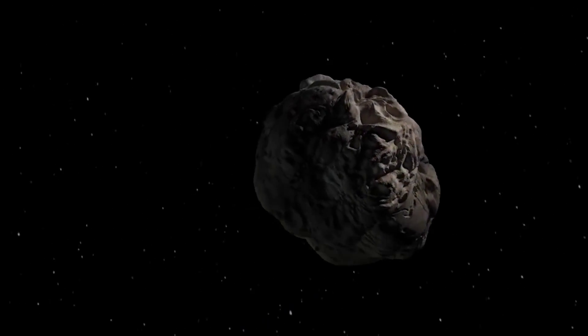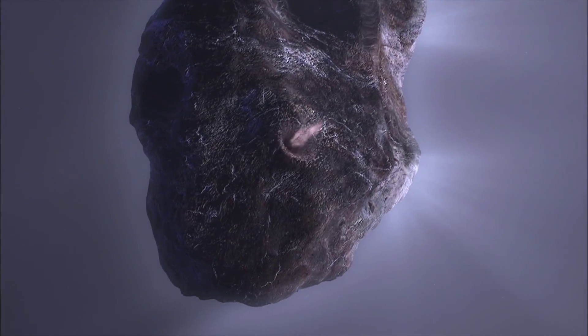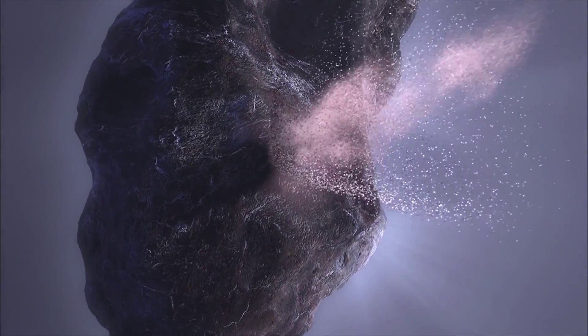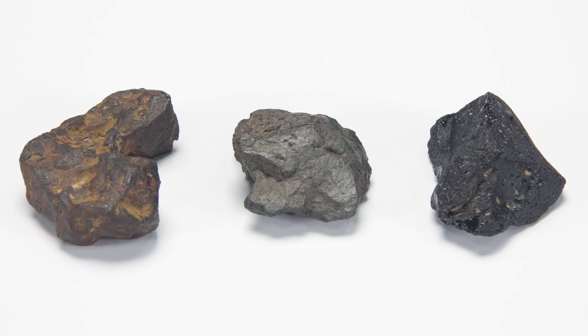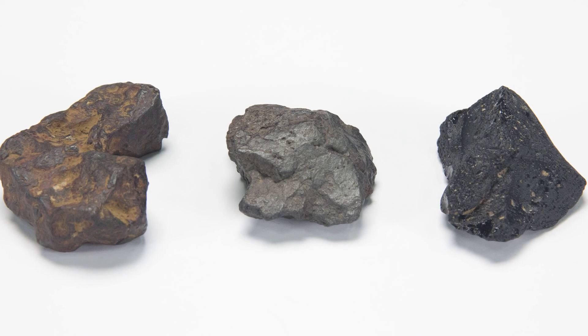The sources of this space debris are asteroids, comets, and even the surfaces of other solar system worlds like the moon and Mars. While in space, small grains to debris about a meter in diameter are called meteoroids. So if you find a suspicious-looking rock, how can you tell if it's a meteorite or not?